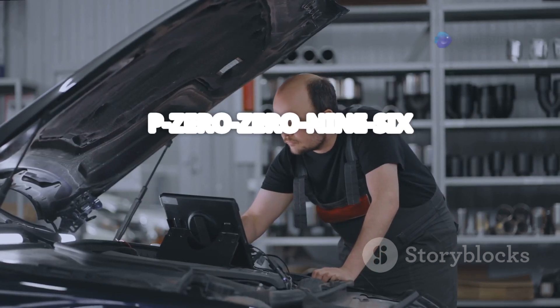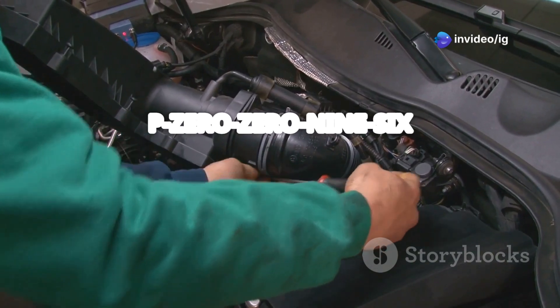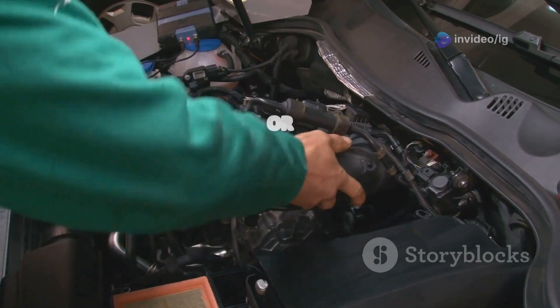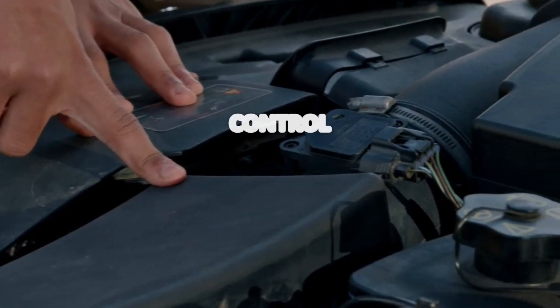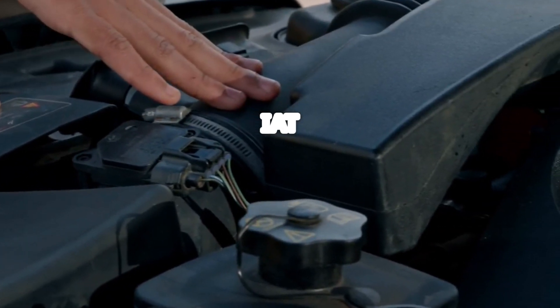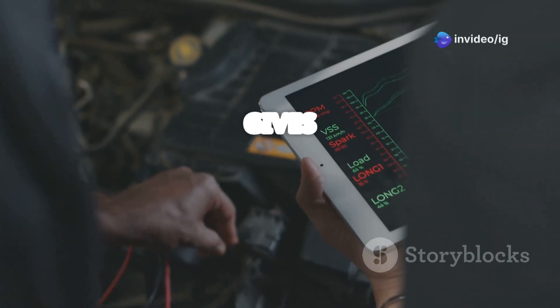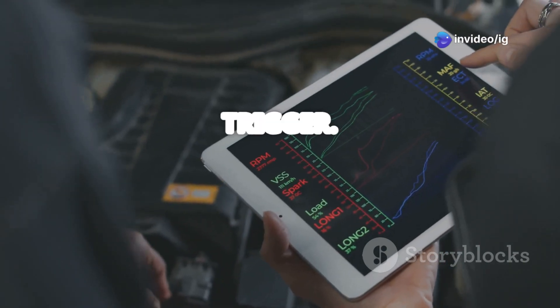What does P0096 mean? The P0096 code stands for intake air temperature sensor 2 circuit range or performance. Your car's engine control module relies on the IAT sensor 2 to measure the temperature of the incoming air. If the sensor gives a reading that's out of the expected range, this code will trigger.